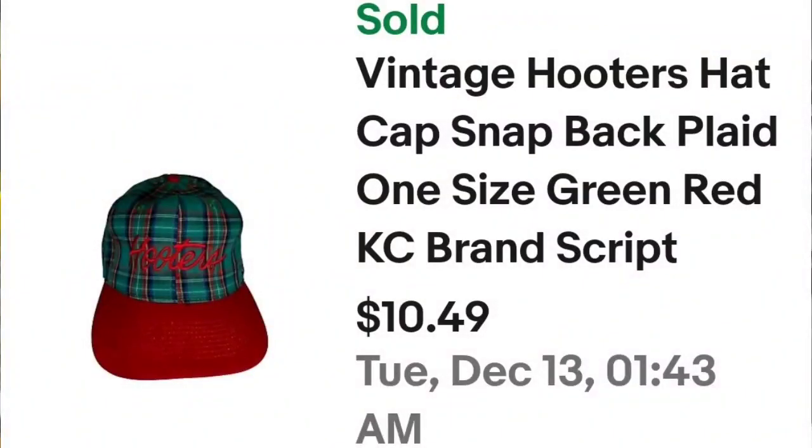First up is a Hooters hat I picked up at a yard sale — I'm about $2 in — and it sold in under a week, really fast. This vintage Hooters hat sold for $9.44. It's about a $5 profit, but it was a really fast sale. The buyer did pay shipping of $5.85, and happy to see it go out the door fast.